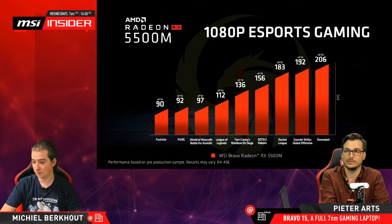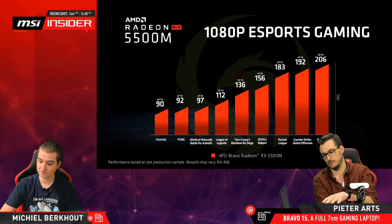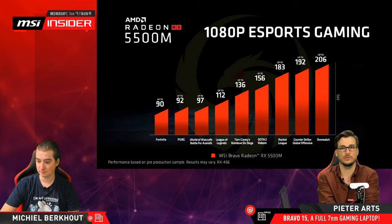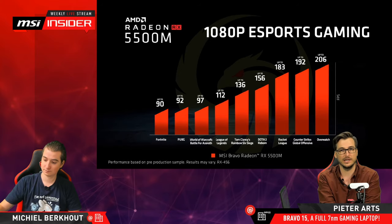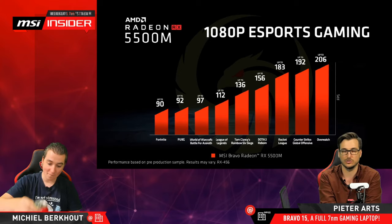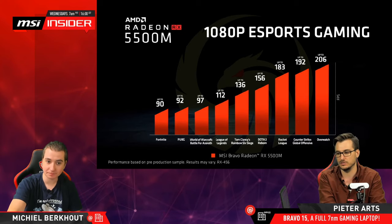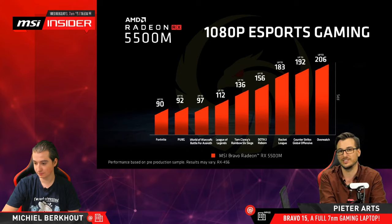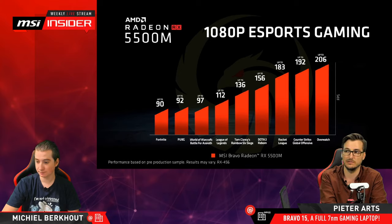How long is the warranty? Can you extend it to three years? I think it's a two-year standard warranty. Sometimes there are actions where you register the product with our service department and they offer an extended warranty, but this is only on certain products. I'm not sure if it applies on this one — it can also really differ per region.